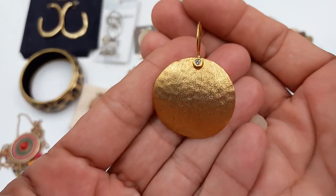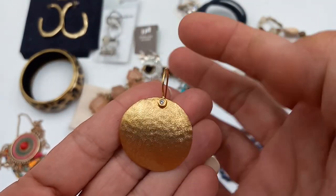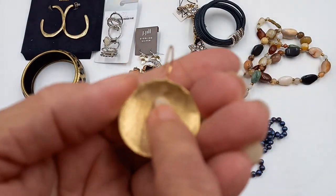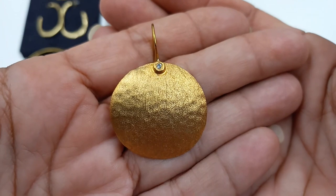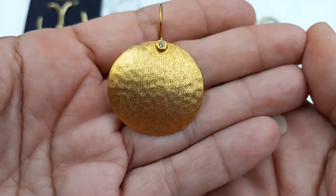These are marked but I cannot discern the marking. They are a hammered design, and it is like acid-etched so you cannot tell what it is. I did test it — it is not sterling or gold. But they are beautiful nonetheless. Let's do these for ten.